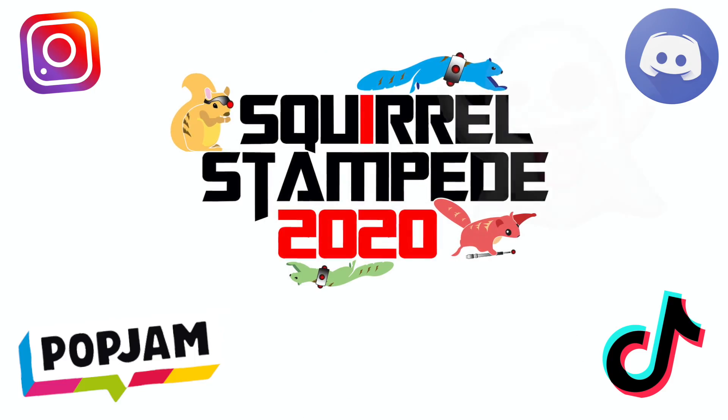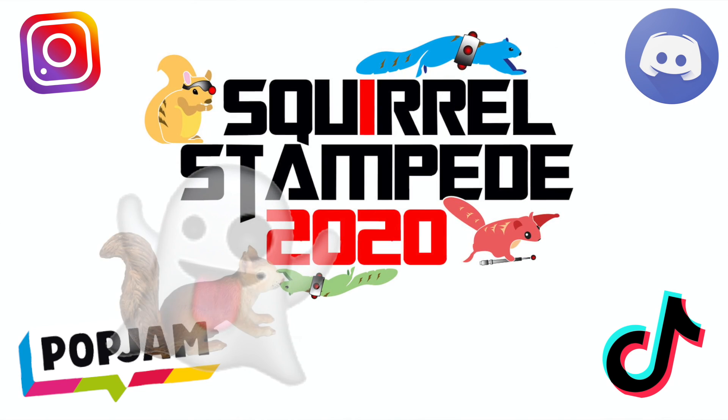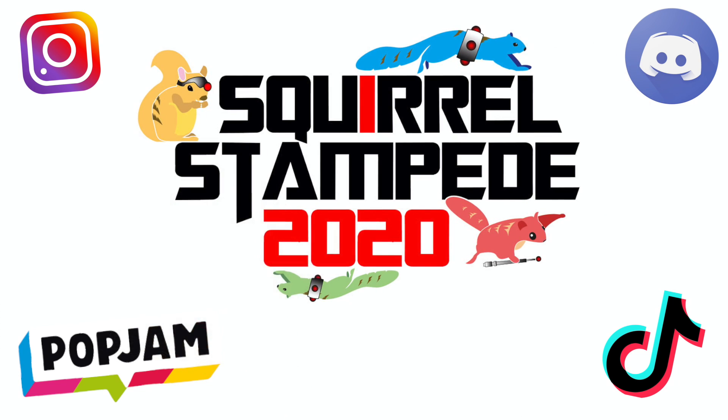Don't forget to follow Squirrel Stampede on TikTok, Pop Jam, Instagram, and Discord. Thanks for watching! See you next time!